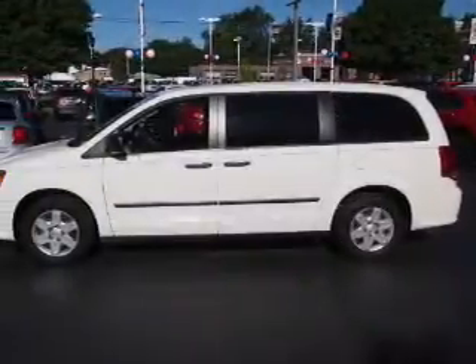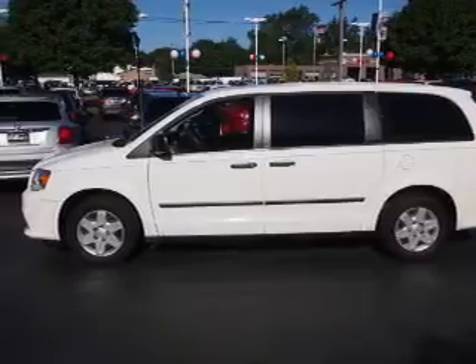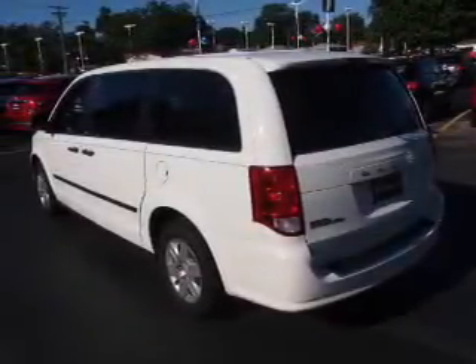Inside you'll find third row seats, steering wheel controls, front airbags, side airbags, an adjustable tilt steering wheel, cruise control, air conditioning, power door locks, power windows, and AM-FM stereo with a CD player.